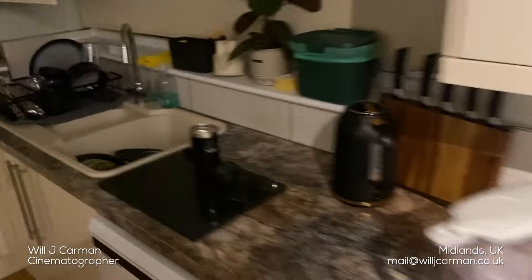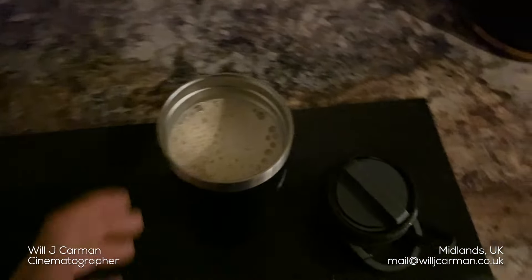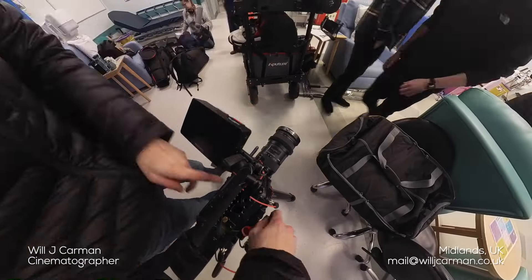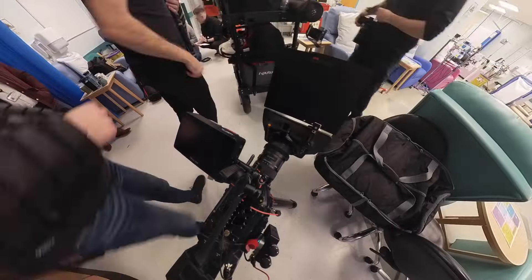It's 6:71am, just making a quick coffee before heading to the shoot. This is part two of the previous vlog and shoot number two of the week.